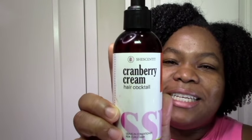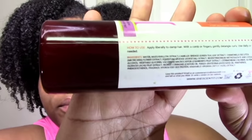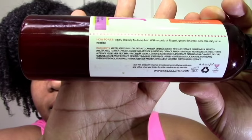Next, the She Scented Cranberry Cream Cocktail leave-in — great ingredients, all good stuff. I love this one too. It's not as rich and creamy as the Cocoa Cream but has a wonderful fruity scent, lots of slip, and is light and creamy. It's a great spring, summer, and fall leave-in. It has glycerin, so like all the She Scented leave-ins, I only use it in the spring and warmer months — not in winter.